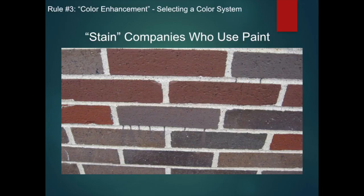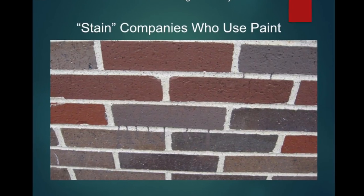Here's another job by a paint company pretending to be a stain company. In this case, the latex paint was greatly diluted in an effort to persuade the customer that a deep penetrating stain was being used. Instead of a long-lasting, natural-looking stain job, the customer got a bad paint job. I have nothing against paint. It's paint pretending to be a proven masonry stain that should be avoided.